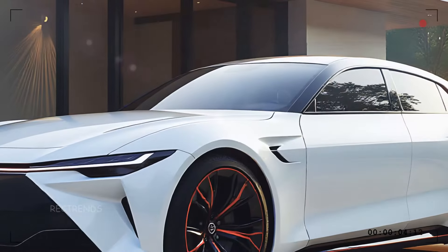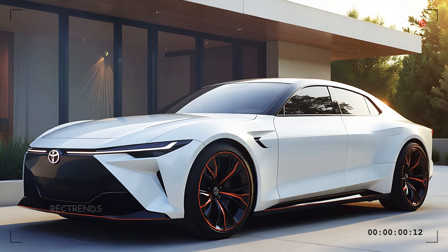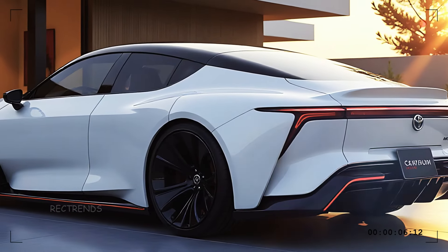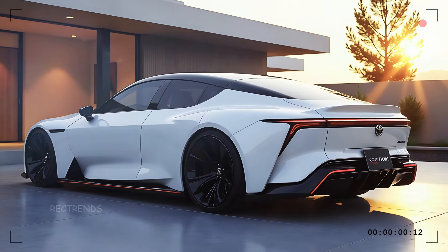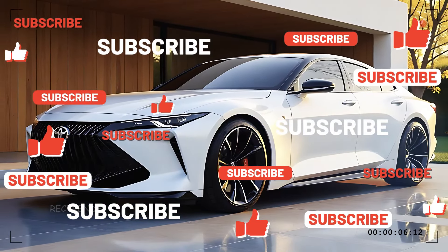From its stunning design to its luxurious interior and powerful engine, the 2025 Toyota Century is in a class of its own. What do you think of this luxury sedan? Drop a comment below and let us know. If you enjoyed this video, hit that like button, share it, and don't forget to subscribe for more in-depth car reviews.